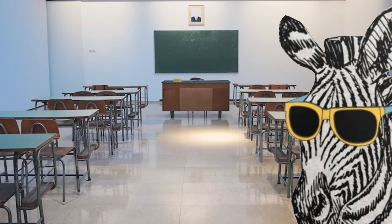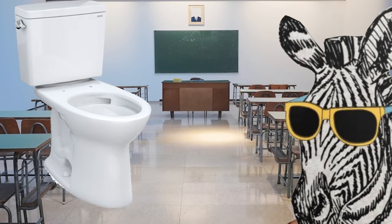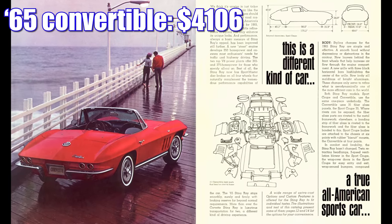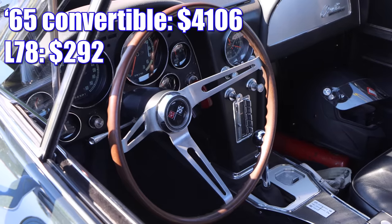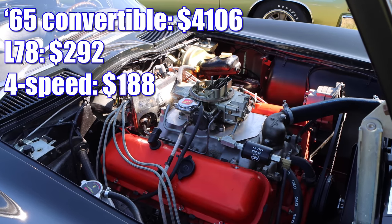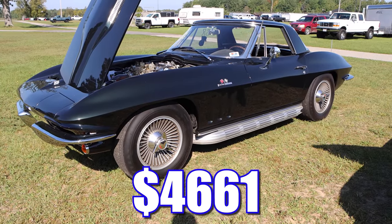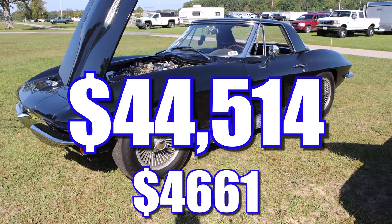Now, who here likes a cheap car? Raise your hand. Now you can lower your hand and go dunk your head in the toilet, because this car wasn't for cheap peasants. The convertible started at $4,106, then the L78 was $292, that four-speed manual was $188, and mandated with the L78 was a transistor ignition system at $75. Add that all up, it's $4,661 — and keep in mind, that's with no other options. If you adjust for inflation, today that'd be about $44,500.